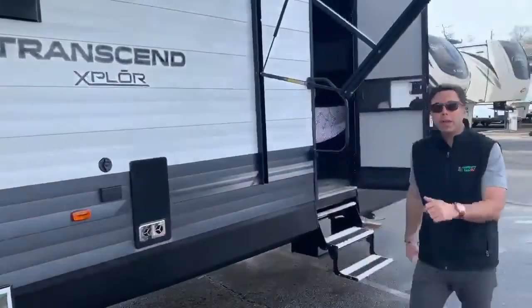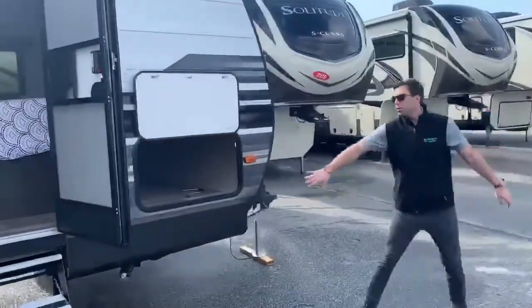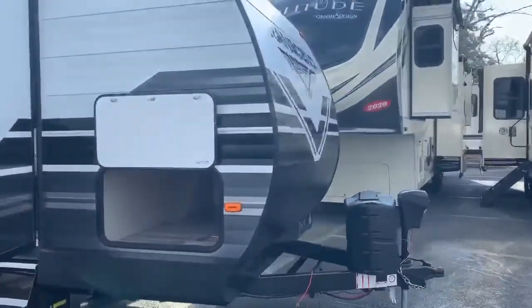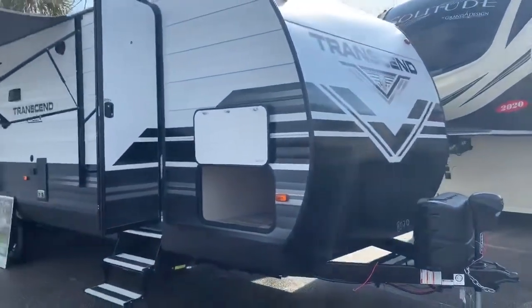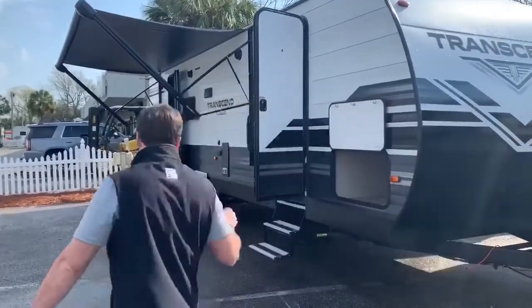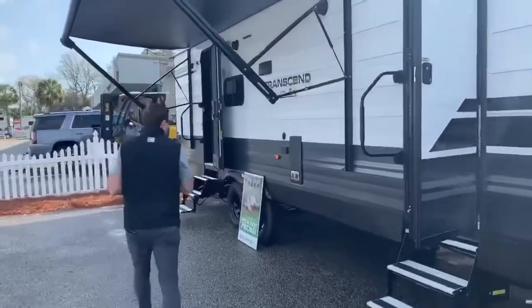Let's span the outside here real fast. Let's show them what this thing looks like. A huge storage compartment for all your awning equipment, all of your chairs, your grills, everything that you need. Grand Design — really attractive exterior. This will match every truck that you can think of: black, silver, gray. Come on inside, let's check this thing out.